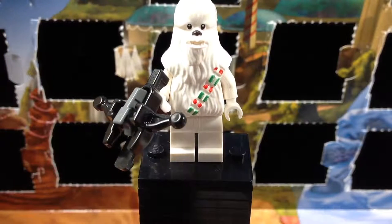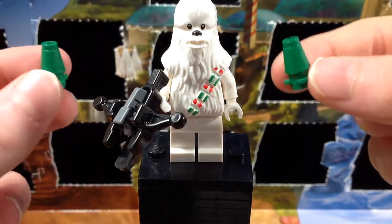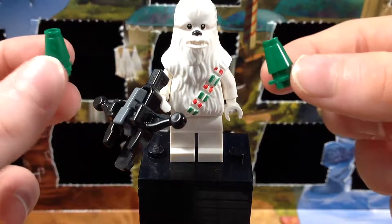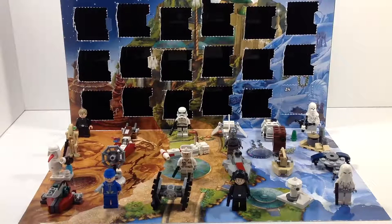I'm not sure why they did this, but they also included these two random plants. I guess that's cool — it doesn't make much sense, but sure, why not. But yeah guys, that is Snowbacca — awesome minifigure.